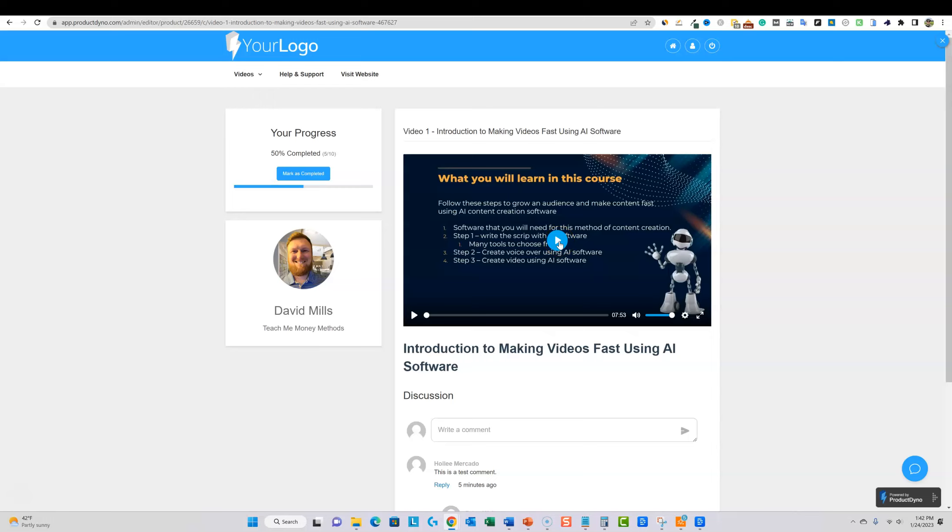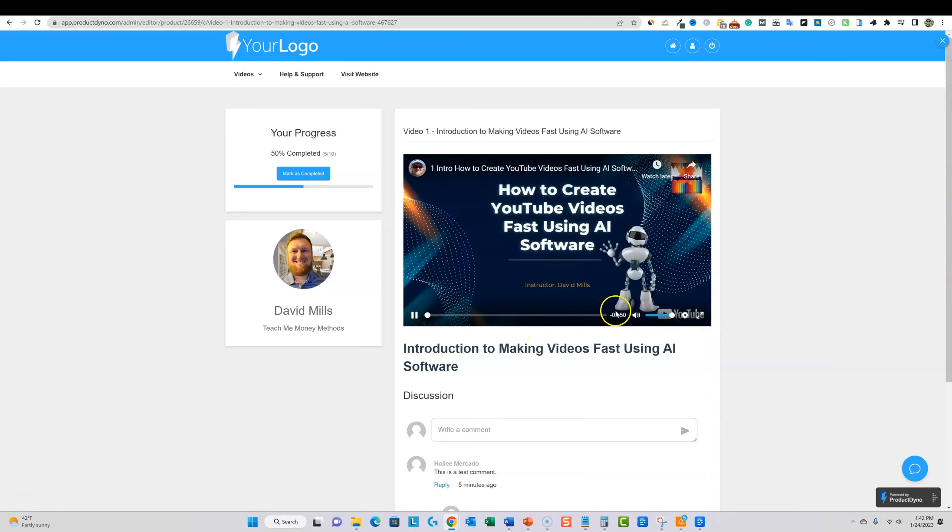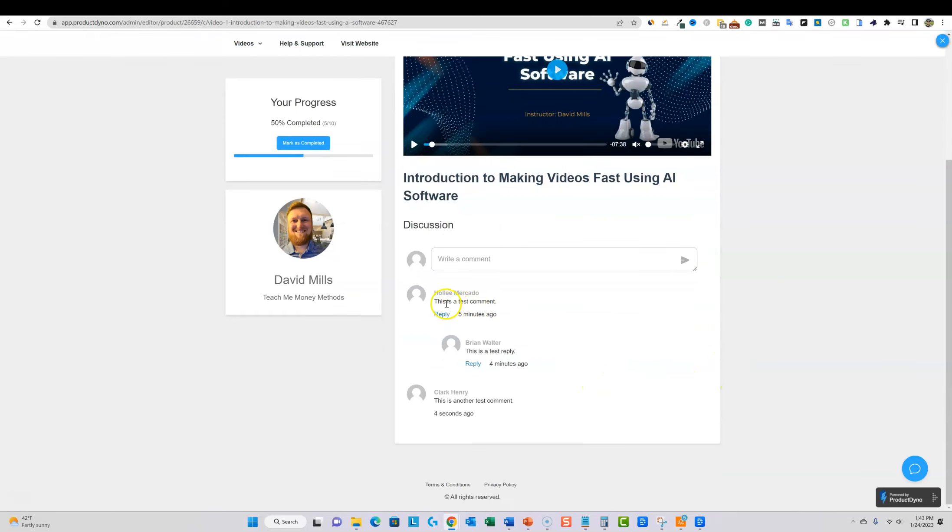This is actually a YouTube video I uploaded and set to unlisted, and it looks really good inside the course player. I was pulling my hair out trying to find a quality video hosting platform, but I don't want to spend hundreds of dollars a year to host videos when this approach works beautifully on YouTube — it's secure because it's unlisted and students won't even have the link directly. There's a discussion section underneath each lecture, and students can navigate home, manage their account, log out, or visit your website through the header links.